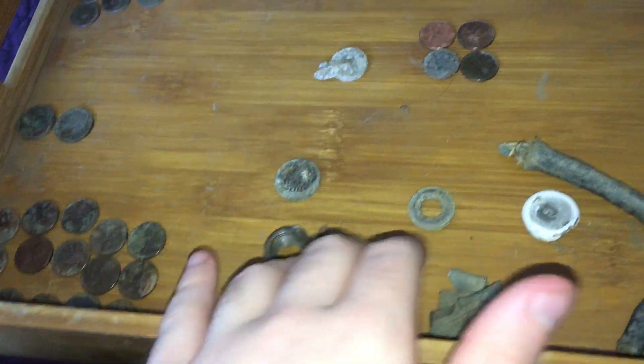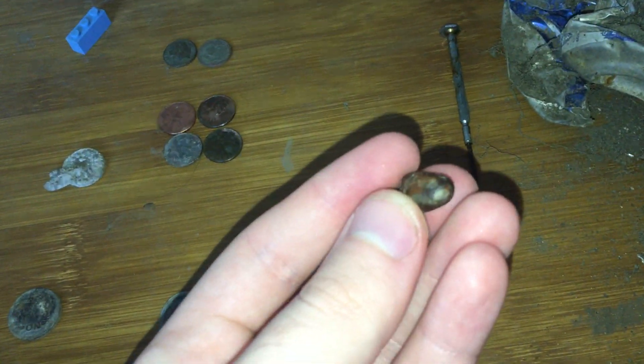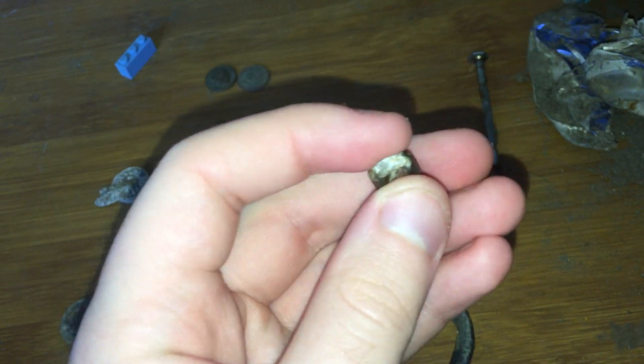Nothing here, just bits of scrap — mostly brass actually, not really any copper except for this copper piece. I didn't expect to find this. I think it's a lead bullet coated in brass. I think that's lead in there — it's a fired bullet.